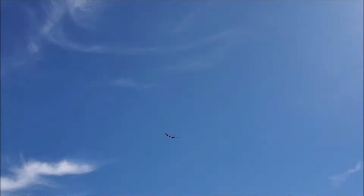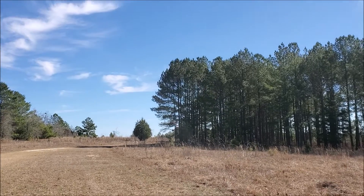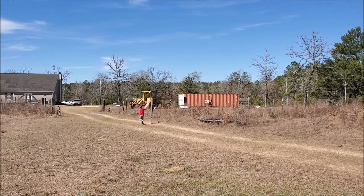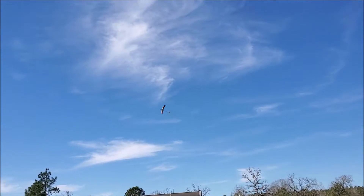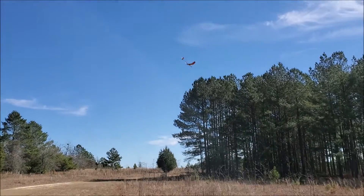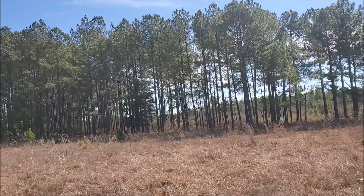Alright, get ready on that DT. Hit it. Nice. Alright. I'll let it be for now.